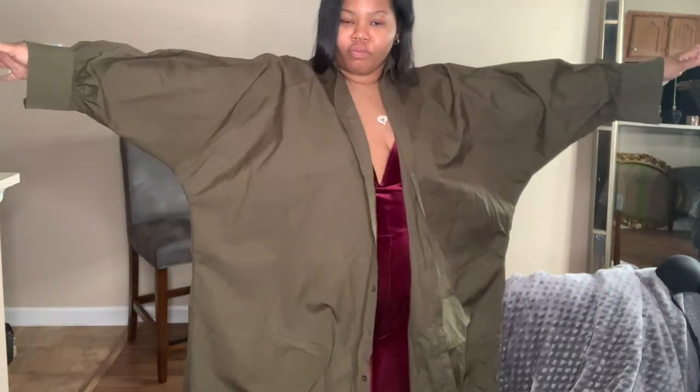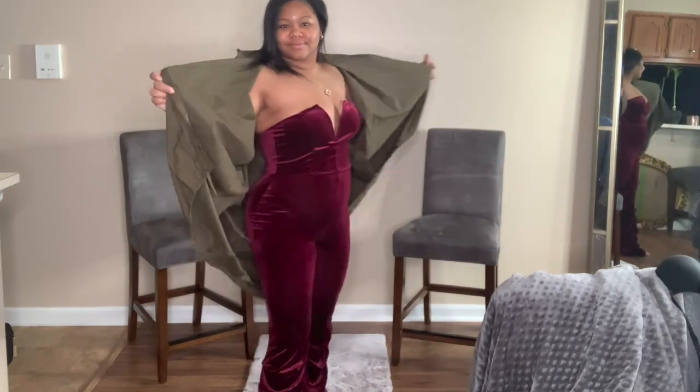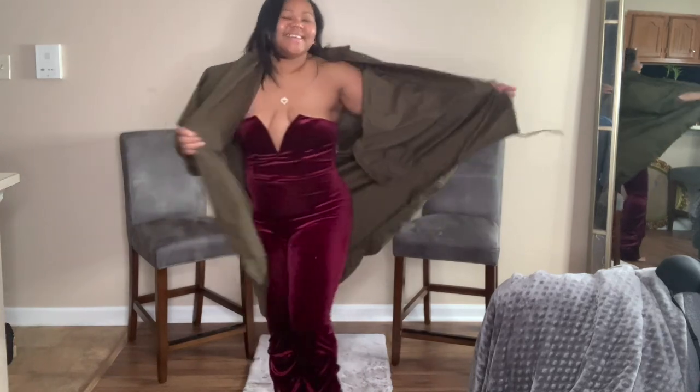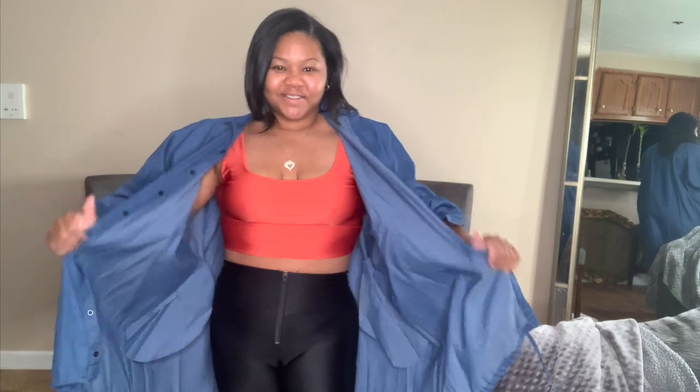I am feeling how this olive green and wine color complement each other. Are you likey? I wasn't even trying to put an outfit together — it just happened to fall in my lap that way. But you can wear this pretty much anywhere. It's super casual and it's comfortable.